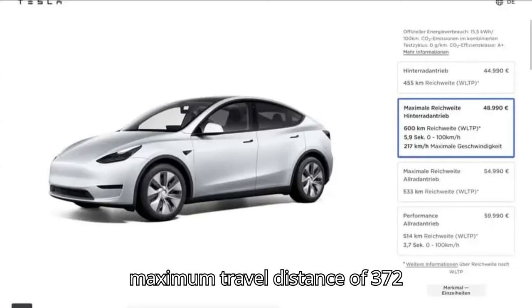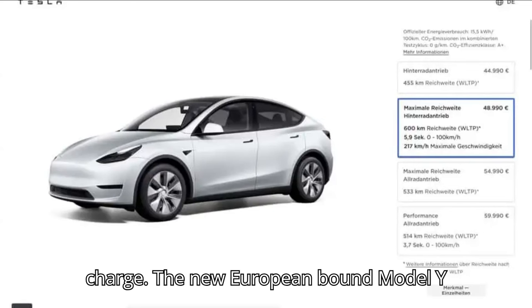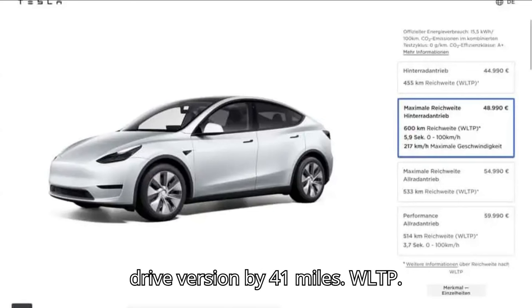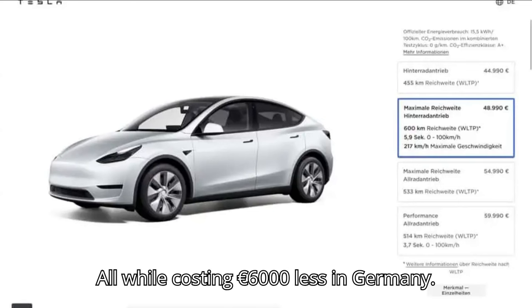With a WLTP-rated maximum travel distance of 372 miles — 600 kilometers — on a full charge, the new European-bound Model Y trim trumps the long-range all-wheel drive version by 41 miles WLTP, all while costing 6,000 euros less in Germany.